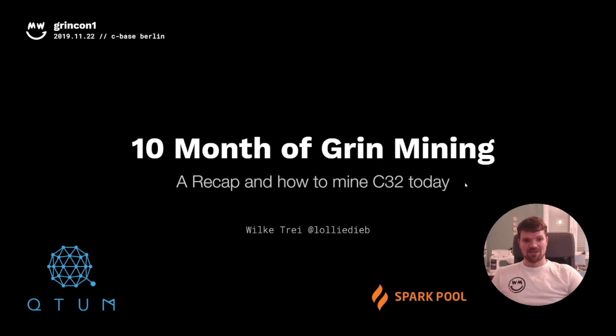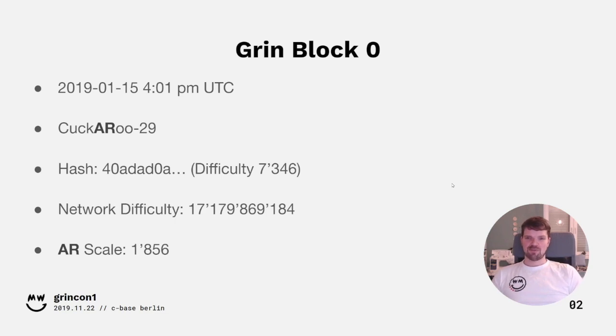Where better to start a talk like this than at the Genesis block — the very first block of Grin. The Genesis block, block zero, was mined on January 15th at approximately 4 p.m. UTC. It was a Cuckaroo-29 block. You can also see some network statistics here: a network difficulty of slightly over 70 billion and an AR scale of 1865.